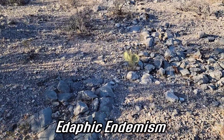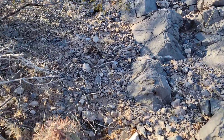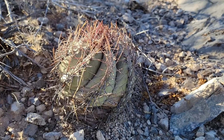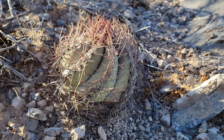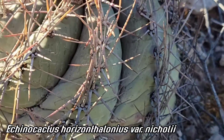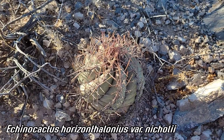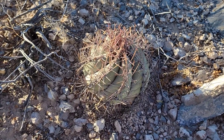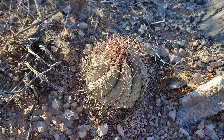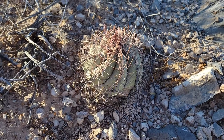Edaphic endemism is when a plant is endemic — that is, it only grows on a certain kind of geology, in this case limestone. This right here is a great example of an edaphic endemic: this cactus species, Echinocactus horizonthalonius. You can see it's got that beautiful spiral to those spiraling ribs. This is a beast of a cactus — probably one of the most drought-tolerant cacti in North America. I've seen it growing open and exposed in some brutally hot, brutally dry places in West Texas.